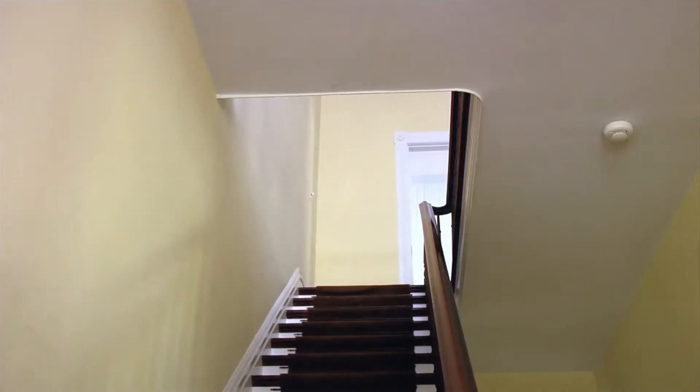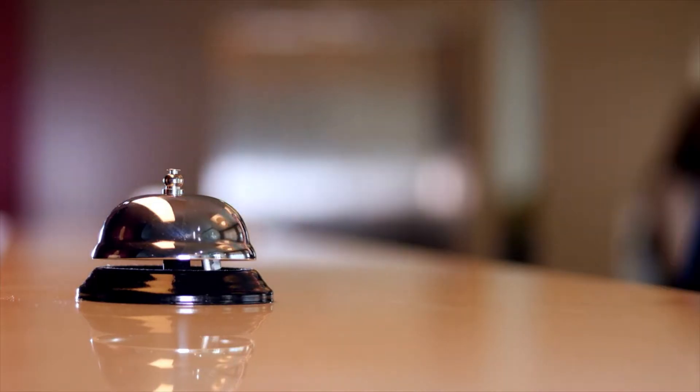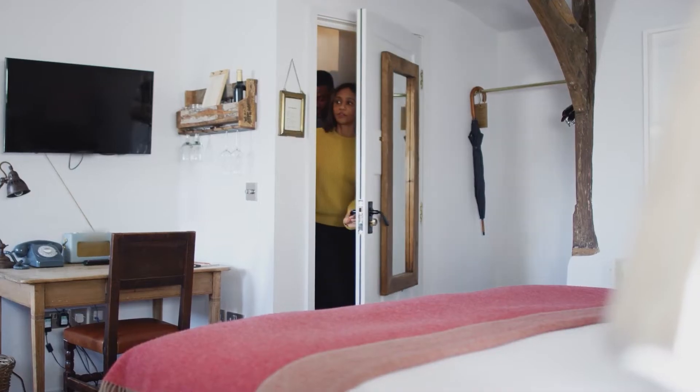Running your small property should be less running around and more reservations. Less just a second and more getting it done in just a few seconds.